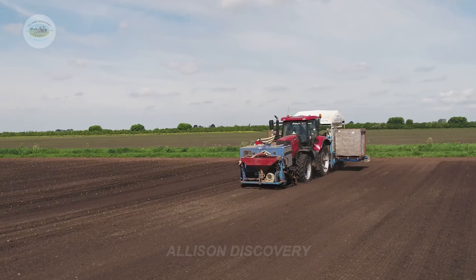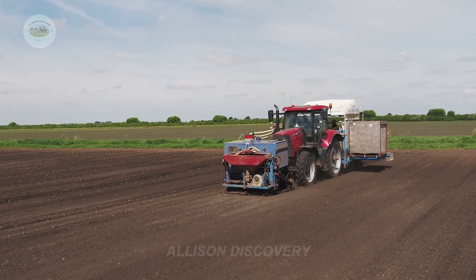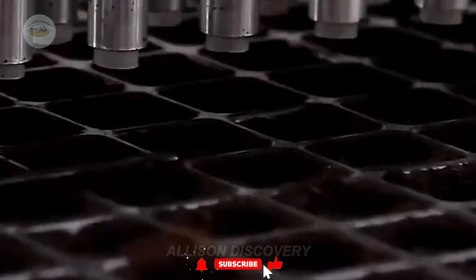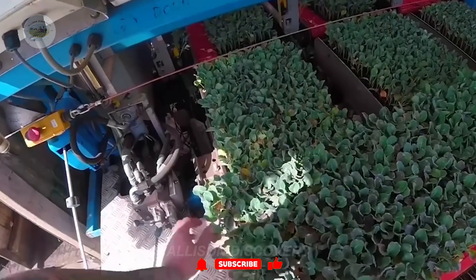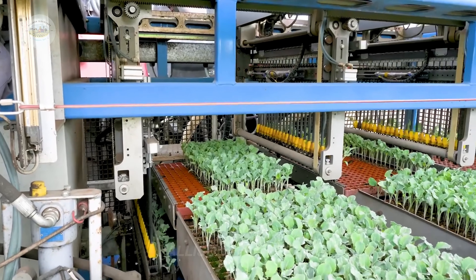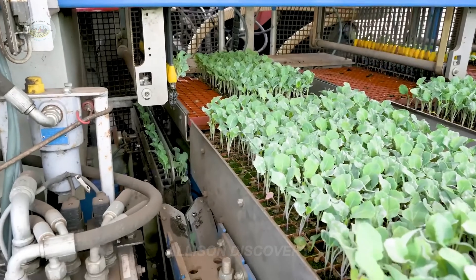The journey of broccoli begins in fields carefully prepared for planting. The soil must be loose, nutrient-rich, and have an ideal pH level of 6.0 to 7.5. Farmers plow and aerate the soil, enriching it with organic fertilizers to create the best possible environment for growth.